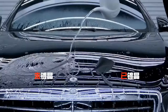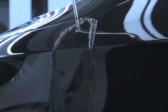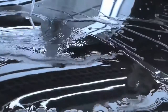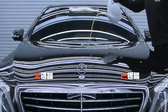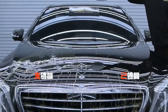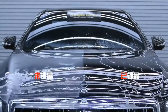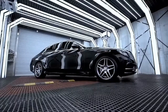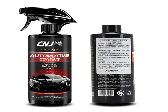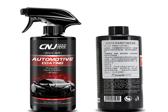Lotus leaf effect drives away water, is anti-fouling, and easy to clean. Dust, dirt, and other stains are easy to adhere to the paint surface, making it dirty. With the lotus leaf effect after coating, it improves paint surface self-cleaning, hydrophobicity, and hardness, and reduces scratches. Sand erosion causes various scratches, but a protective layer forms after coating, reducing or avoiding scratches caused by external forces.